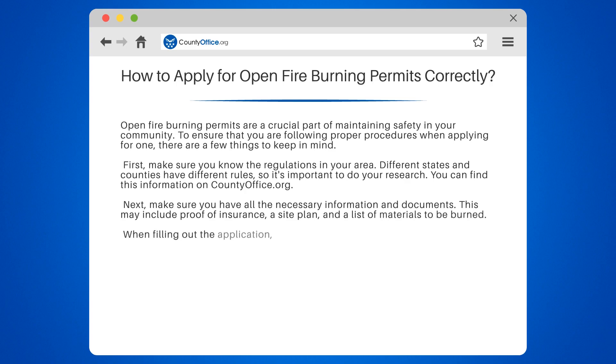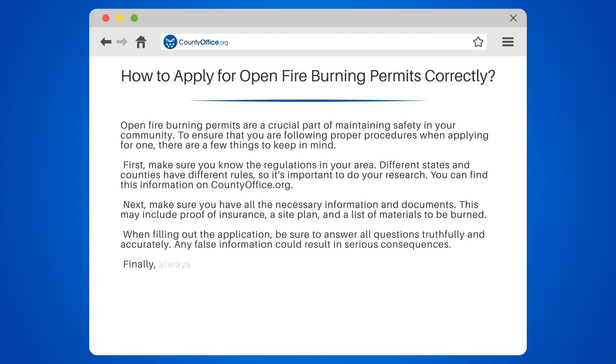When filling out the application, be sure to answer all questions truthfully and accurately. Any false information could result in serious consequences.